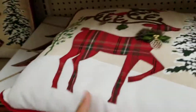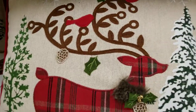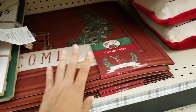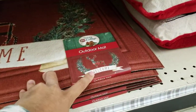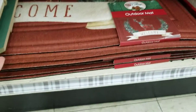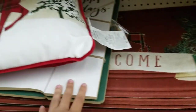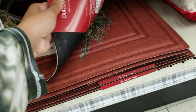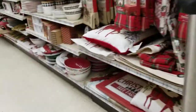They've got more pillows — one that has just a reindeer on it. Then they've got some outdoor mats. This one says 'Welcome' with a little reindeer and a wreath-type design. You can't see the whole thing because they've got stuff on it, but it's $12 — not too bad.